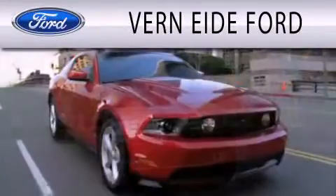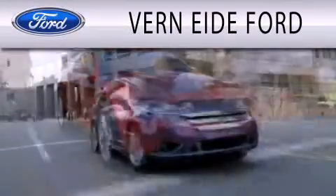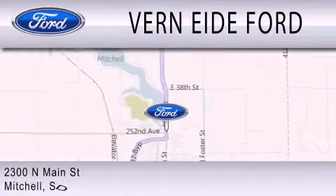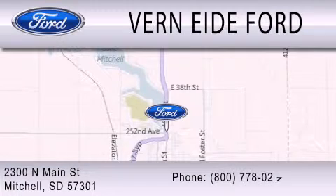Verniety Ford is dedicated to doing everything possible to ensure that the experience you have selecting your next vehicle is as pleasant as possible. We are located at 2300 North Main Street in Mitchell.